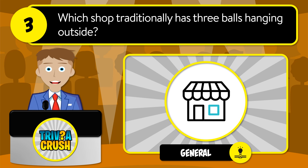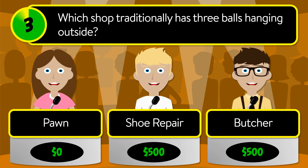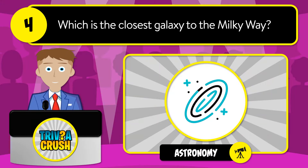Question number three: which shop traditionally has three balls hanging outside? Is it pawn, shoe repair, or butcher? The correct answer is pawn.